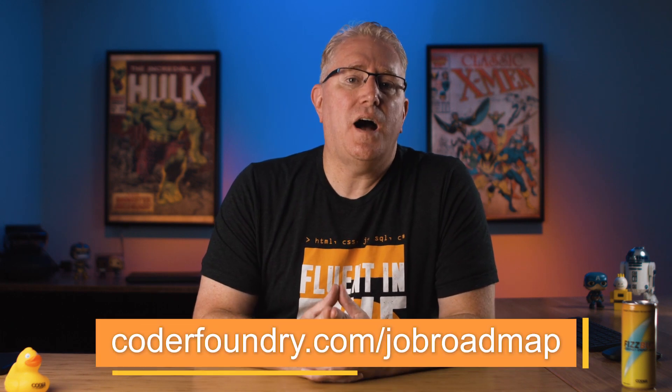I've created five steps to getting your first job as a software developer. Go to CoderFoundry.com/jobroadmap and we lay out the five steps necessary to get that first job as a software developer. If you like this video, please subscribe to get more videos just like it.